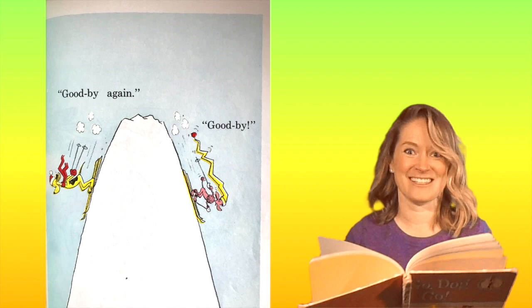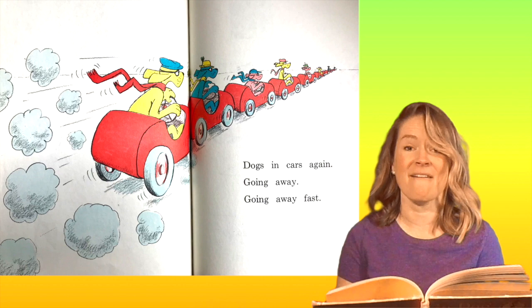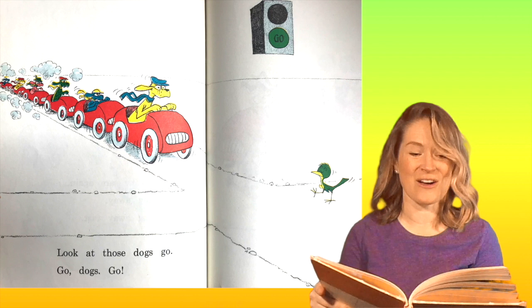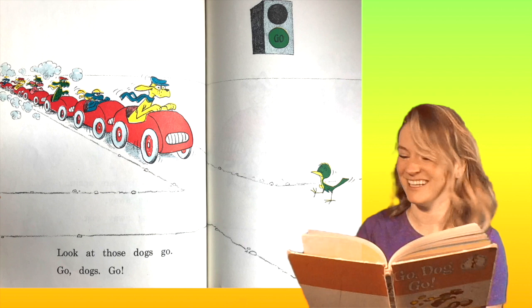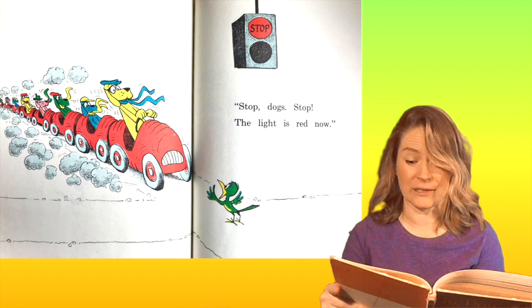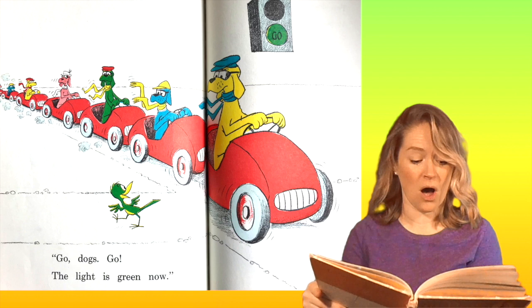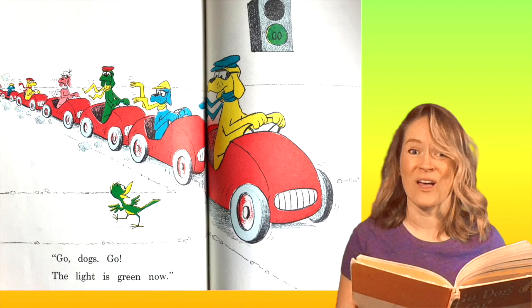Dogs in cars again. Going away fast. Look at those dogs go! Do you see the little green bird? He's crossing the street. I hope they watch out for him. Stop, dogs, stop — the light is red now. Do you see how that red light says stop? Go, dogs, go — the light is green now. Now they can go because that green circle says go, and the little bird has already gotten across. He's safe.